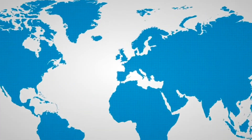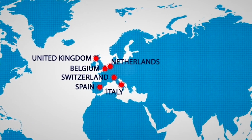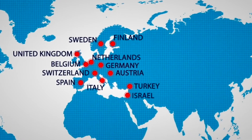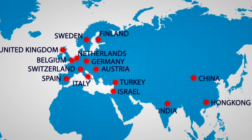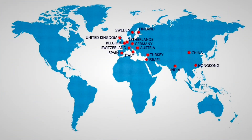HDR resistors are used across the world. The major market being Western Europe, Germany is the single largest consumer of HDR resistors. China, apart from India, is also a large market in Asia. However, HDR has strong presence in the USA, South Africa and Australia too.